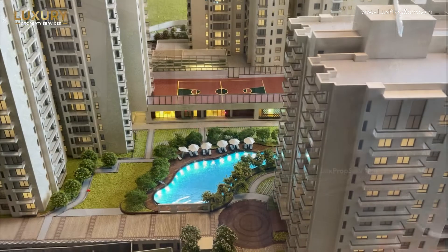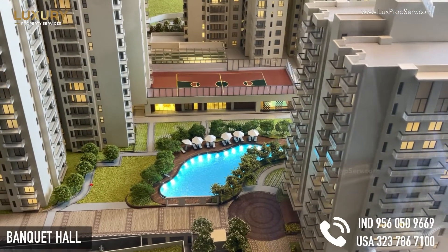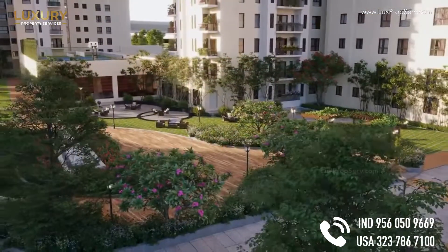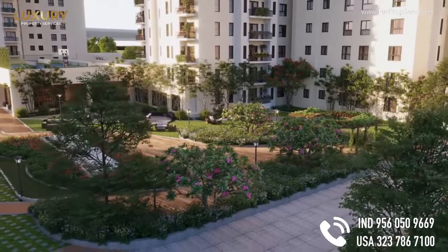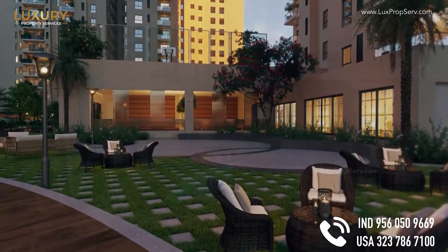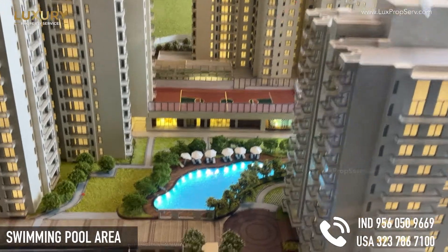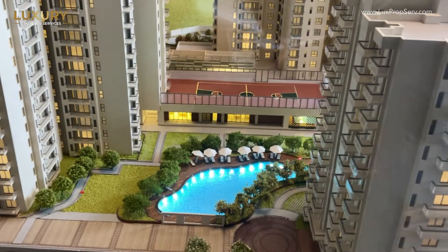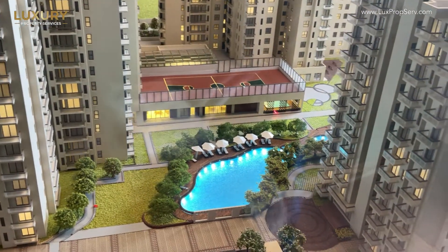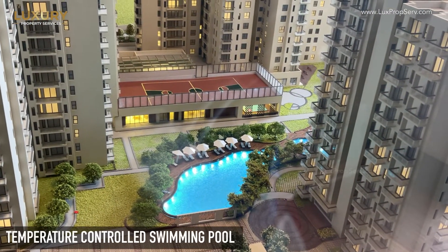Talking about the banquet hall, we have one of the largest banquet halls in the entire Karnataka residential sector. You are going to have the swimming pool area on this side, then you have the Jacuzzi, next to that you have the kids pool, and inside you have a temperature-controlled swimming pool.